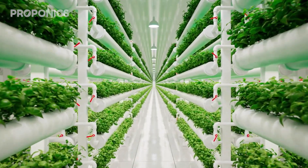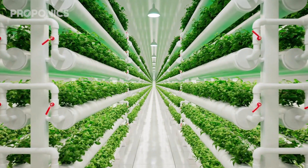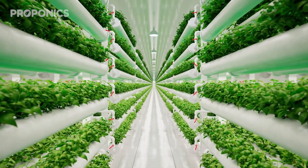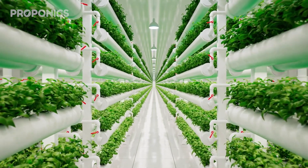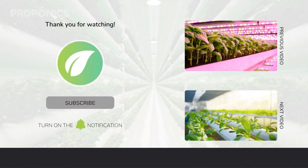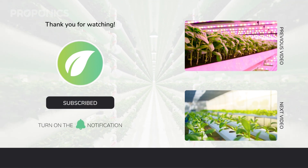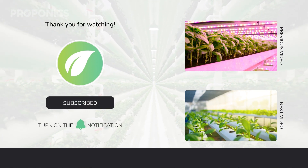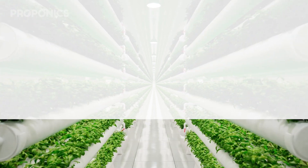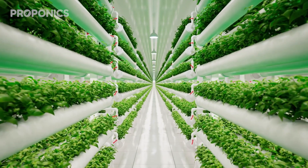If you like what you just saw, go ahead and click the link in the description to find a full detailed article on this video's topic. And if you learned something new today, hit that like button and let us know down in the comments below. Don't forget to subscribe for more hydroponics educational content and visit proponics.co.uk for in-depth articles on all things hydroponics. Grow smarter with Proponics — and until next time, happy growing.